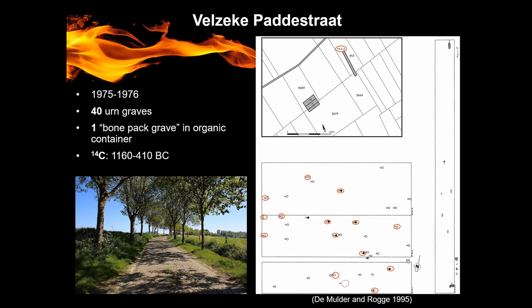So we had the bones but we didn't have the urn. Based on the grave goods and the radiocarbon dating, all the graves dated between 1160 BC and 410 BC. Unfortunately, we are able to analyze only 14 urn graves, and they are indicated in the red circle in the picture.